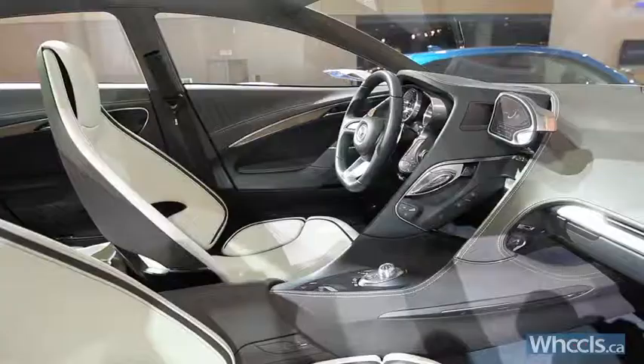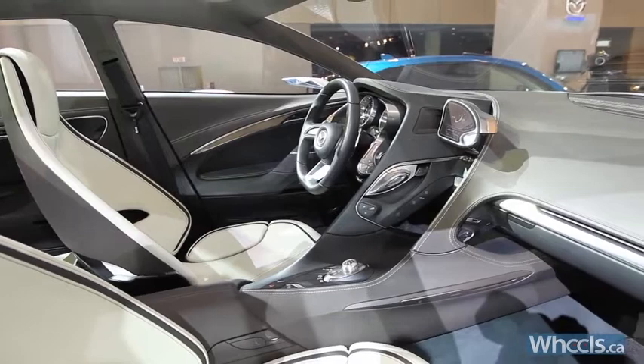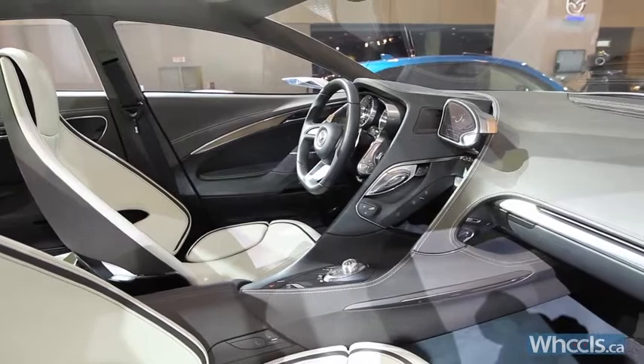Mazda says the concept's next-generation human-machine interface display offers three distinct modes. Business lets the driver stay connected to his day-to-day tasks via the internet, Pleasure mode is for comfort and entertainment, and Sport enables sporty driving features such as paddle shifters and a performance driving suspension setup.